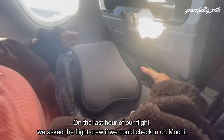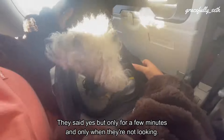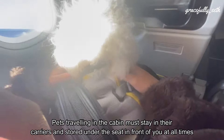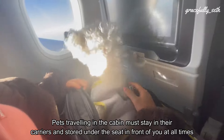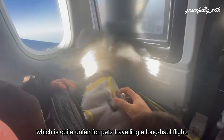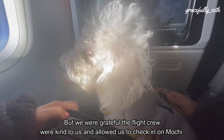On the last hour of our flight, we asked the flight crew if we could take Mochi out briefly to check on him. They said yes, but only for a few minutes and only when they were not occupied. Pets traveling in cabin are usually required to stay under the seat in front of you at all times, which is quite tough on long-haul flights, but we were grateful the flight crew were kind and allowed us to check on him.